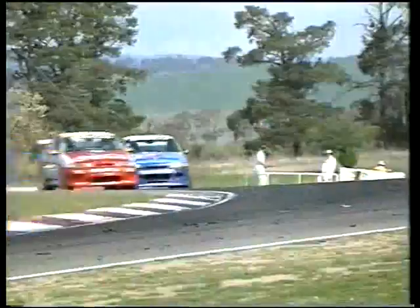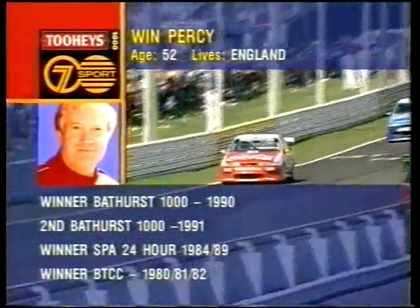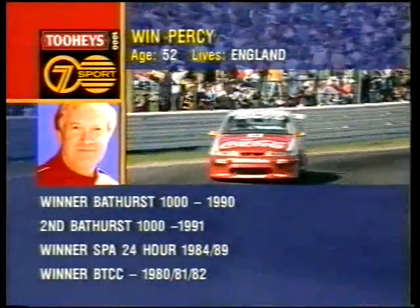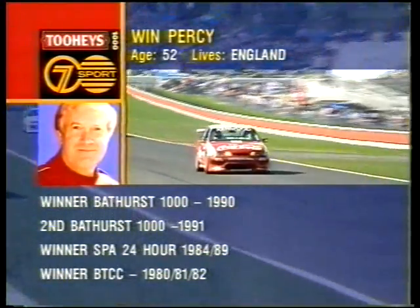The Tuis 1000 continues — lap 118 of 161, four hours 37 minutes and 30 seconds into the great race. We're on car number four — Win Percy, second on the road behind David Parsons, one spot ahead of Alan Grice. Win Percy: English of course, age 52. Age shall not weary him — winner of the Bathurst 1000 in 1992, winner here in 1991, winner of the Spa 24 Hour twice — 1984 and 1989 — and winner of the British Touring Car Championship in the early 80s three times. A guy with a tremendous racing pedigree, and every time he comes to Bathurst, boy, isn't he fast.